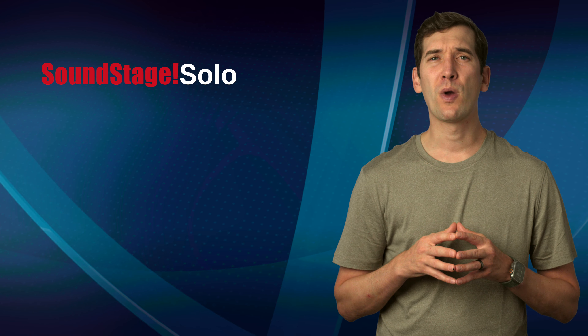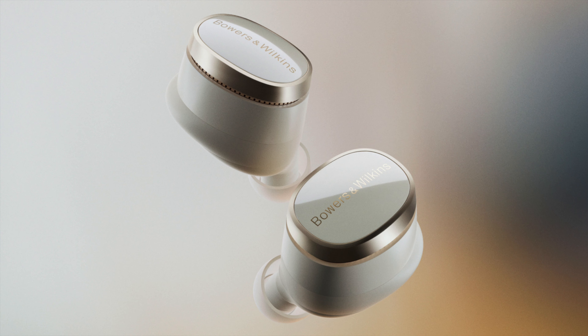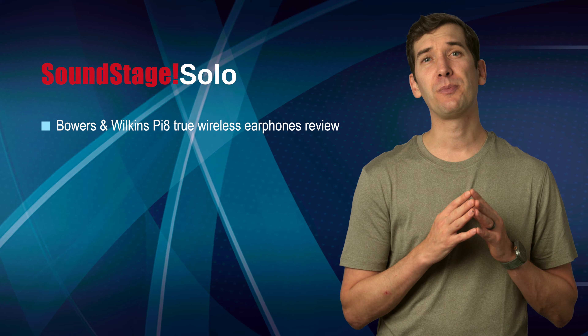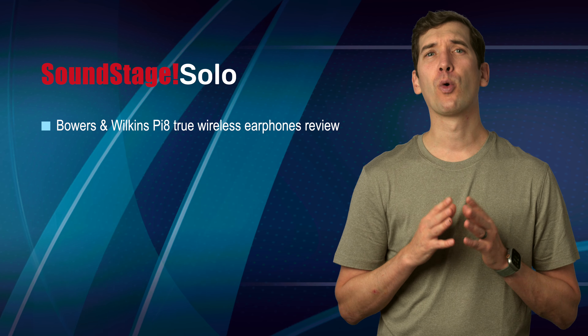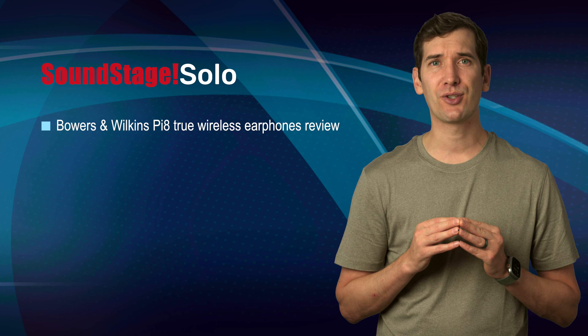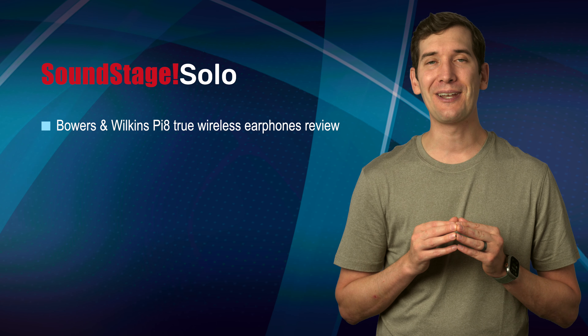On Soundstage Solo, senior editor Jeffrey Morrison reviews Bowers & Wilkins PI 8 True Wireless Earbuds. B&W's PI 7 S2 earbuds were one of Jeffrey's favorite earphones of 2023. Are the PI 8s a worthy successor? Read Jeffrey's review to find out.